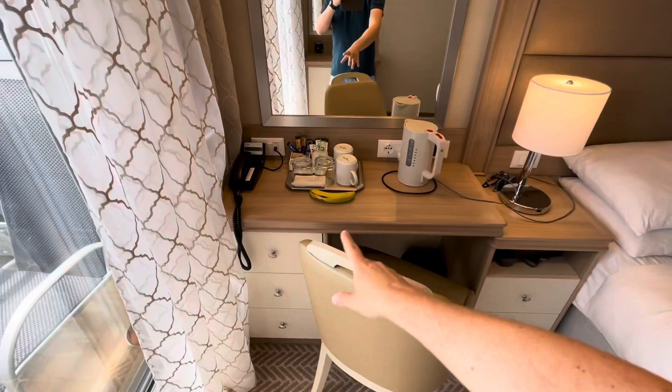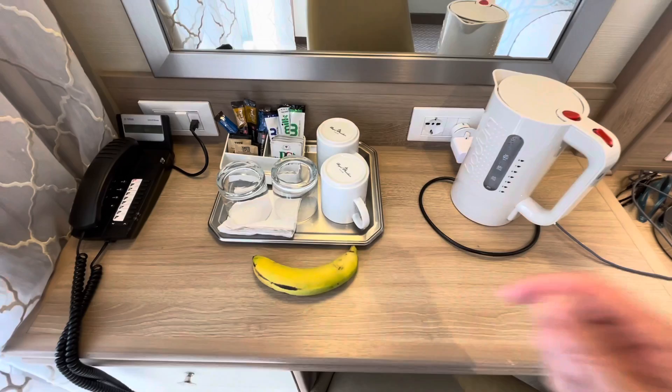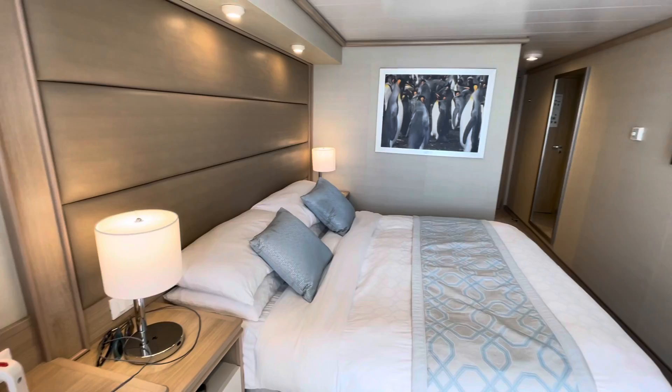Loving these curtains! Over here we've got another unit with three drawers and a nice comfy chair. Now, how many times have I said this on the Facebook forums — yes, there's a kettle in this cabin with all your teas and coffees. UK residents sailing from the UK simply cannot cope without their morning tea and coffee — it's basically illegal not to provide it!